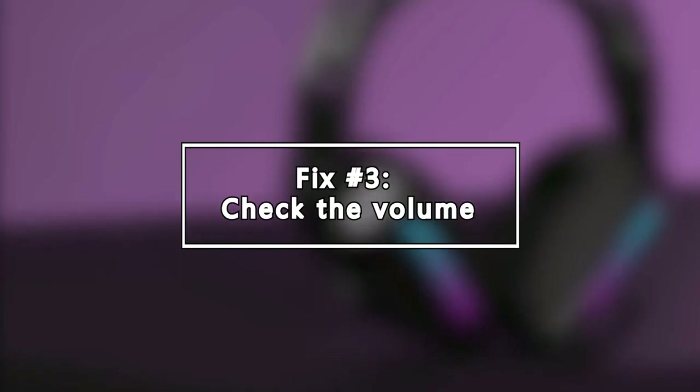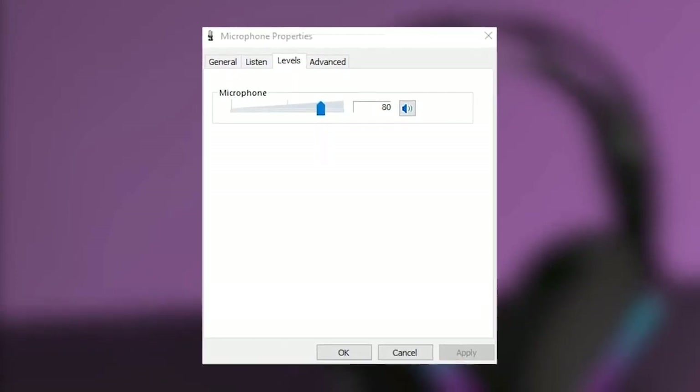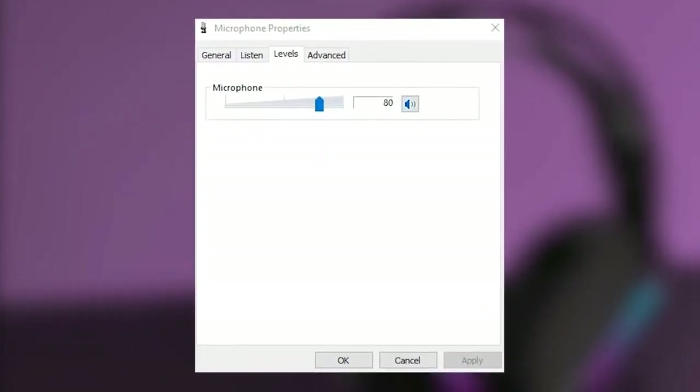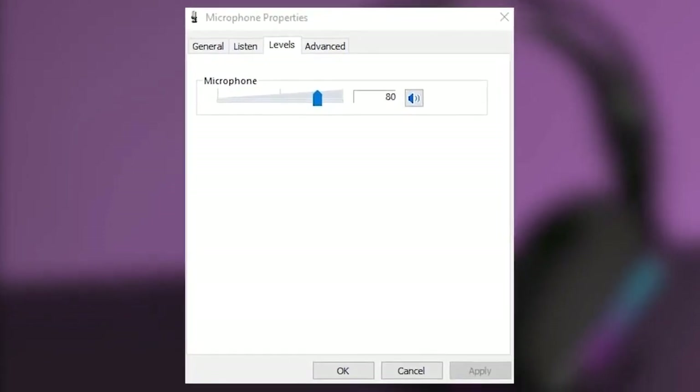Next, check the volume. Another basic step you can do is to test your microphone volume. In the Microphone properties window, select the Levels tab. Adjust your microphone volume by moving the notch to the right. Also, make sure that the mute speaker icon is not enabled.